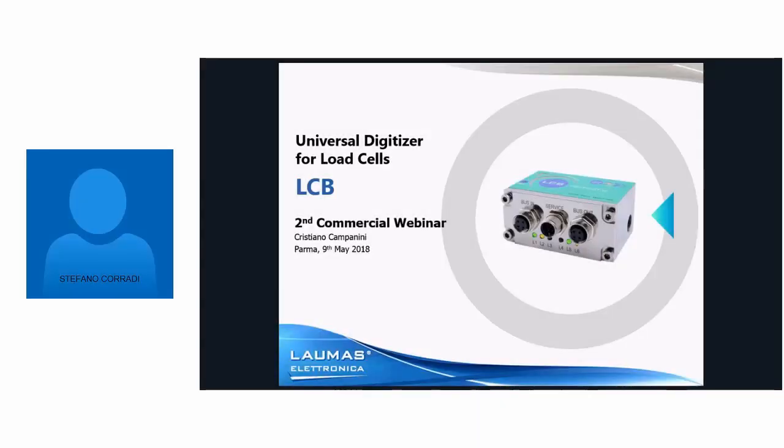Hello, good morning to everybody and welcome to our second commercial webinar. I am Stefano Coravi of Laumas Electronica. I'm part of the sales department and today I'm going to introduce you our webinar. The webinar will be about our new product LCB, the load cell digitizer, and it will be held by my colleague Cristiano Campanini from the sales department.